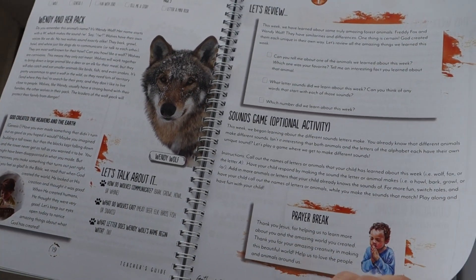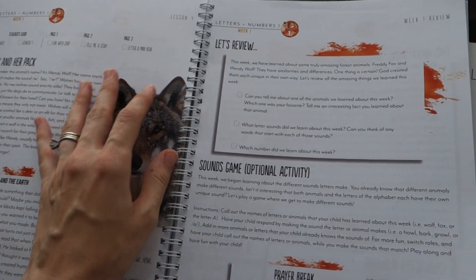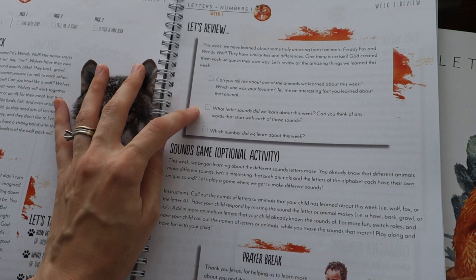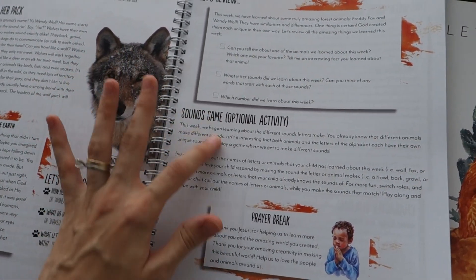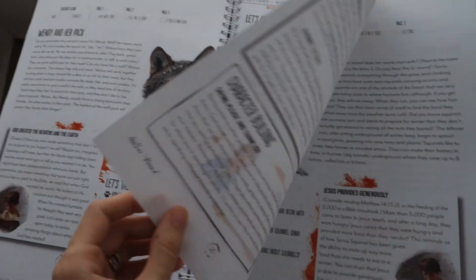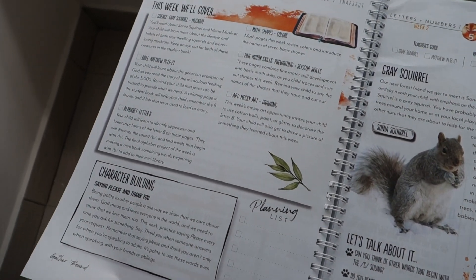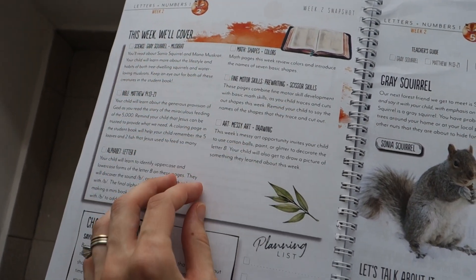You get to learn about 26 different animals of the forest during the course of this program, which is quite a few. At the end of a four-day week, there's a review section with three questions, a little hands-on kinesthetic activity, and a prayer to read. And then you're on to the next week.